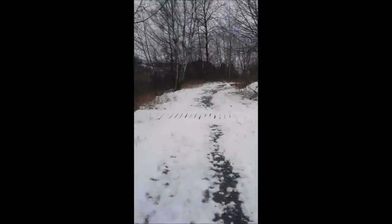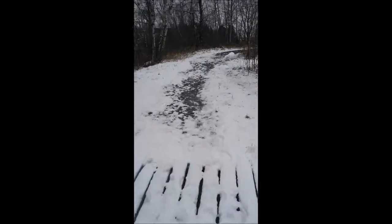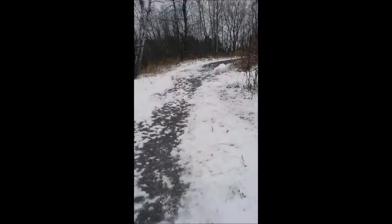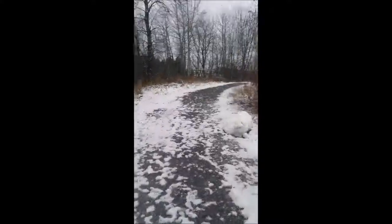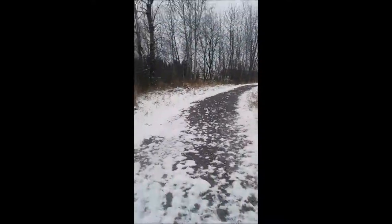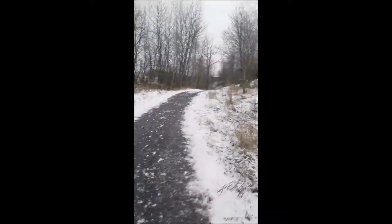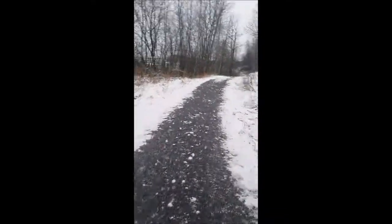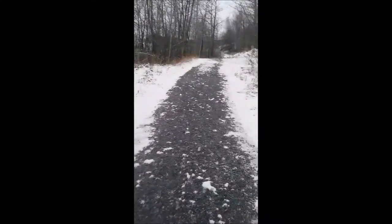Doesn't really look like much. And this trail goes on — it's a really long trail. Maybe in that video I'll show you guys what's on the other end. I mean, it's a long trail and I don't have time to show you the whole thing.